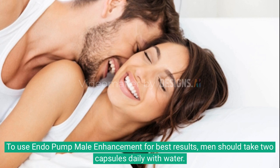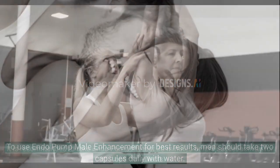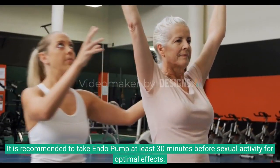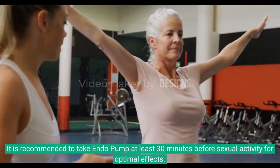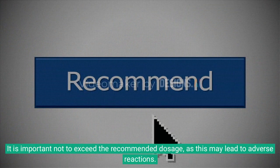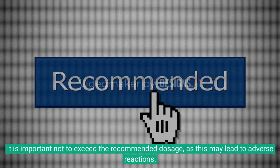To use Endo Pump Male Enhancement for best results, men should take two capsules daily with water. It is recommended to take Endo Pump at least 30 minutes before sexual activity for optimal effects. It is important not to exceed the recommended dosage, as this may lead to adverse reactions.